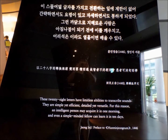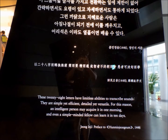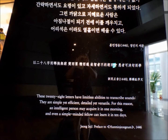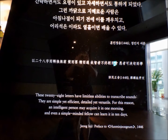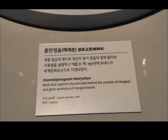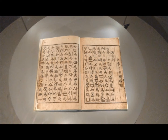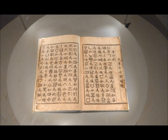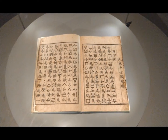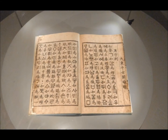In 1443, King Sejong began creating a writing system that would be easy enough for all Koreans to learn and use to record their thoughts and ideas in writing. King Sejong described this new script in a book called the Hunminjeongeum. The Korean alphabet, known as Hangeul, is a phonetic system that has a regular structure and predictable pattern and consists of 24 letters: 14 consonant letters and 6 vowel letters.